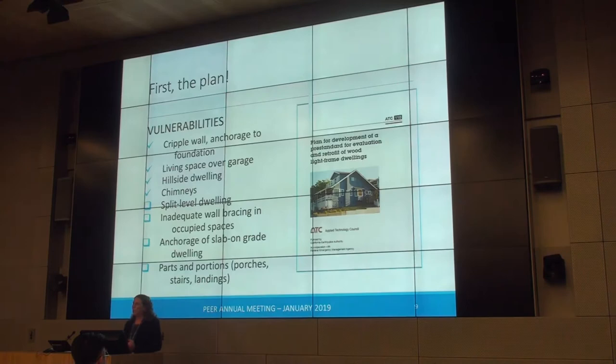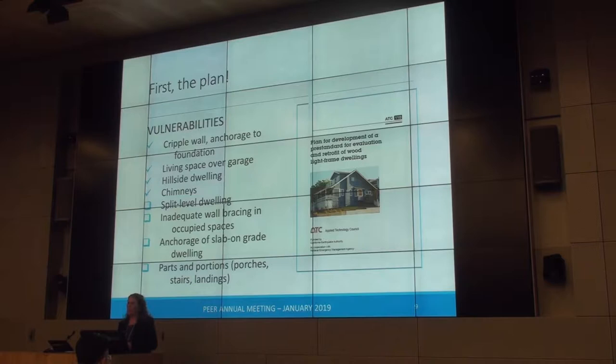The ATC-110 project started with a planning effort and we created a wish list of all the different vulnerabilities we'd like to address. With project parameters in mind, we chose cripple walls, living space over garage, hillside, and chimneys. There's a possibility that down the road someone will be able to address the rest of the vulnerabilities, but those are the ones we moved forward with.